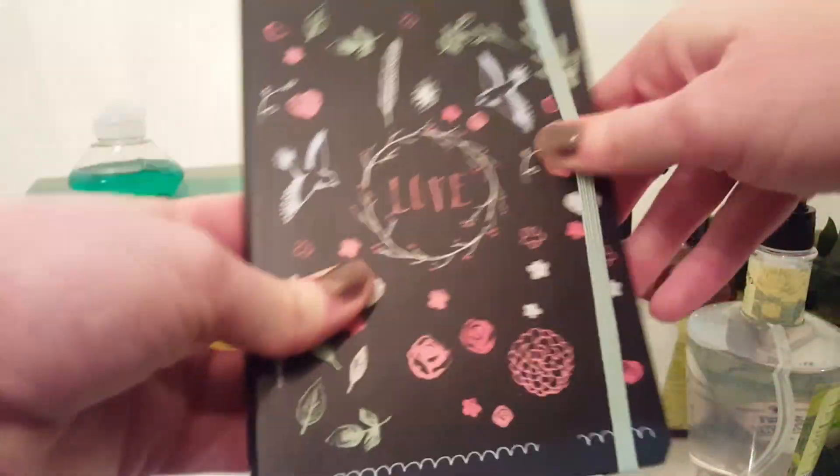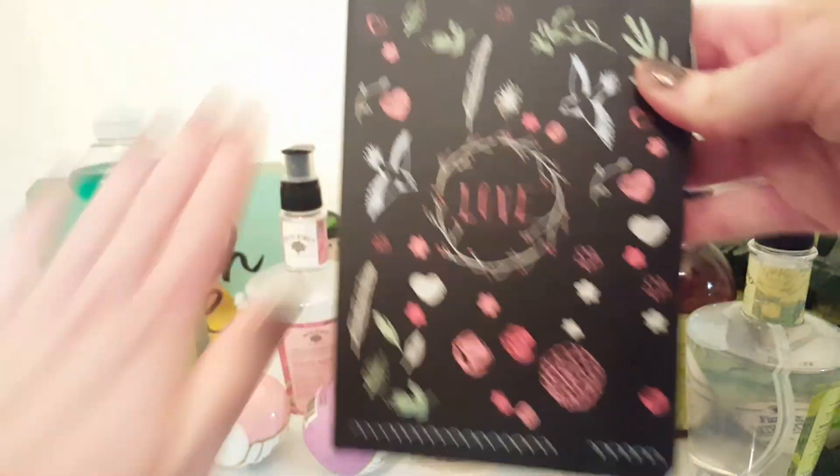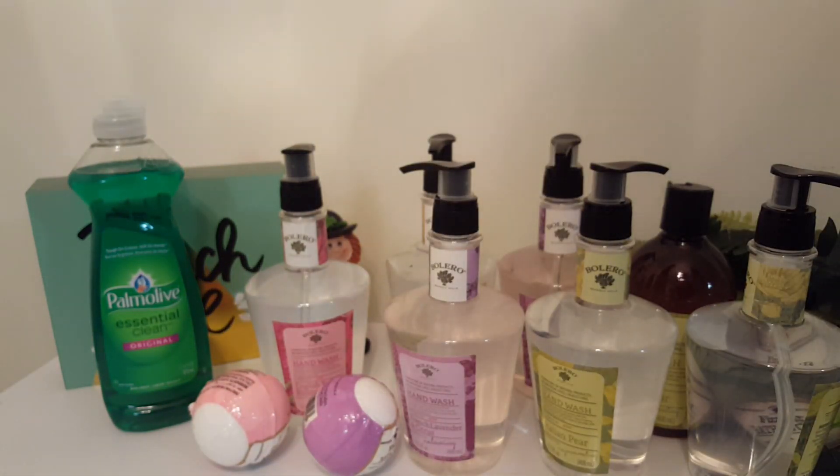I also got this notebook — you can open it up and it has lined paper. It's a decent size. I haven't been able to find the unicorn one that people have been hauling.